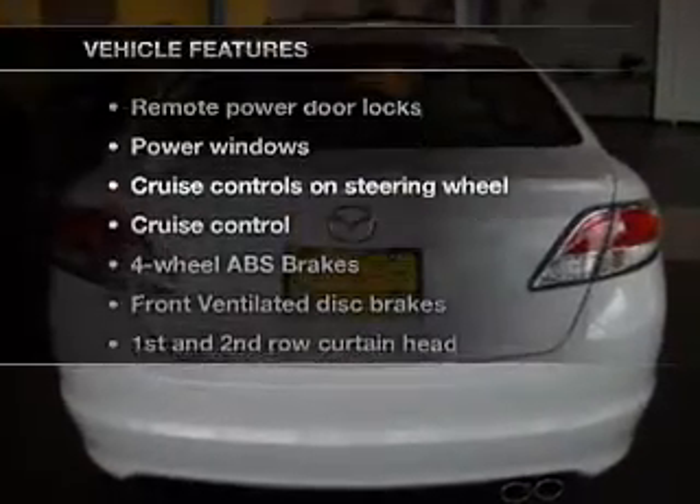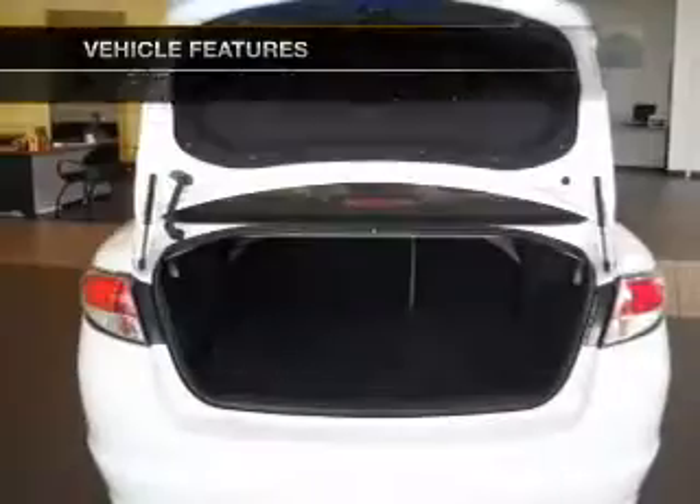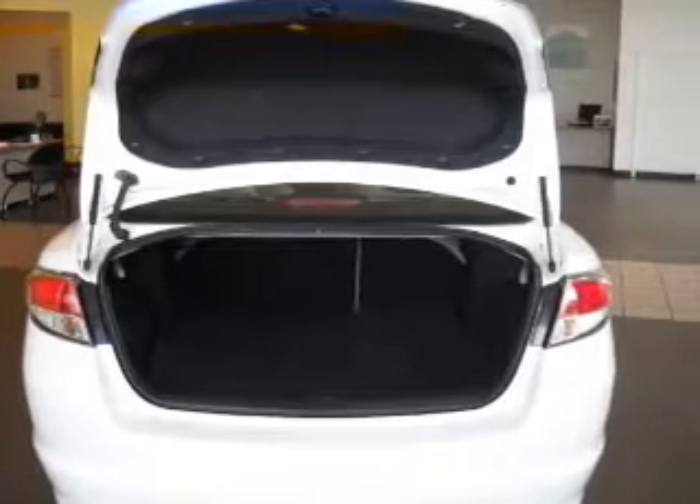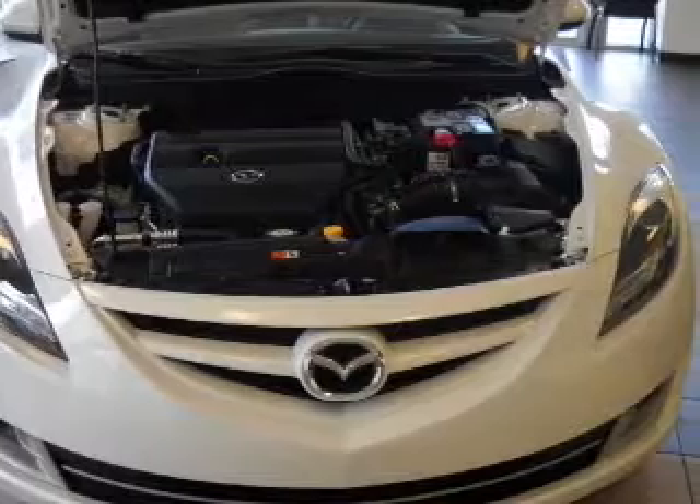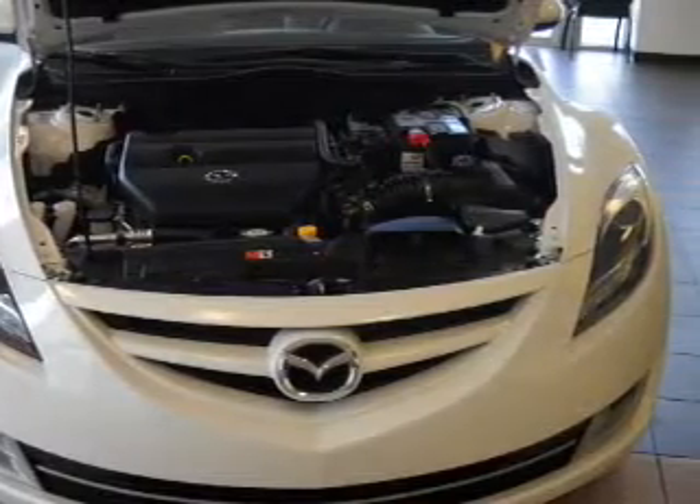Plus, enjoy these notable features that are included in this vehicle: power door locks, power windows, power steering, cruise control, power mirrors, an alarm system, and an AM FM stereo with an MP3 player.